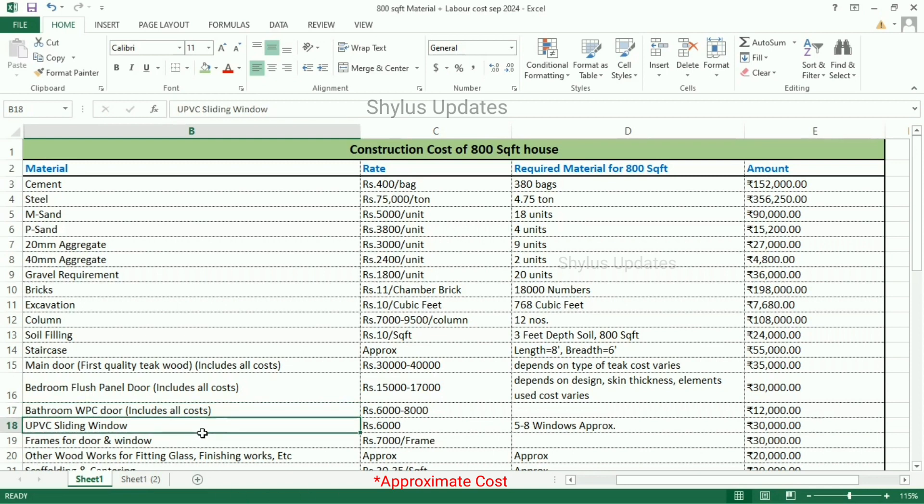UPVC sliding window is Rs. 6,000. For 5 to 8 windows approximately, the total amount for windows is Rs. 30,000. Frames for door and window are Rs. 7,000 per frame. The total amount for frames is Rs. 30,000.